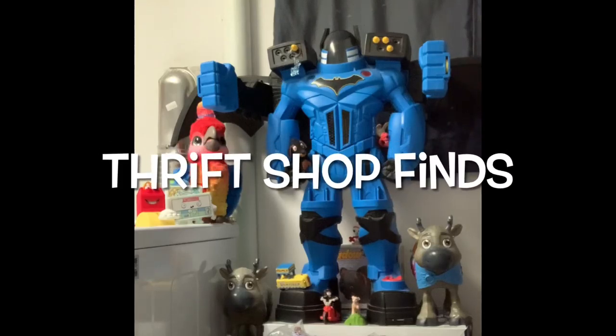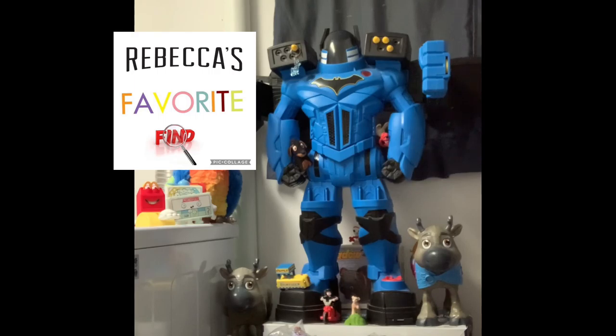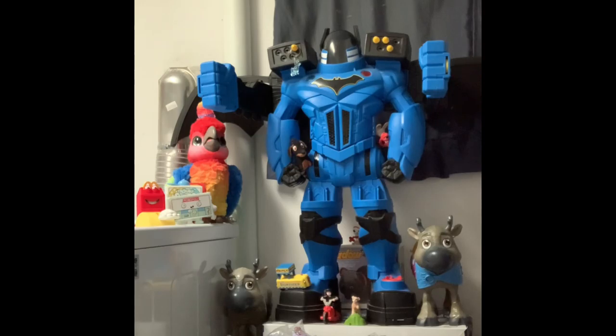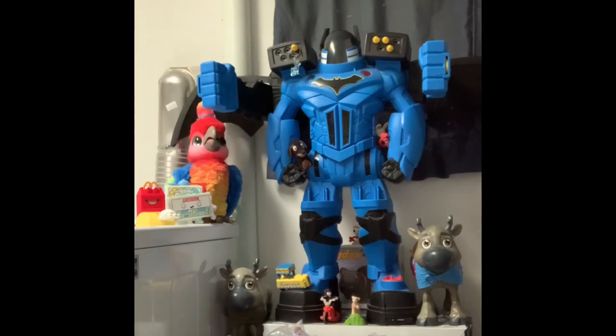Hey guys, welcome back to Thrift Shop Finds where we go out to the thrift shops and see what we can find. Today we went to Karen Chair. We have five bags and a loose figure, and we remembered to hide the Forky, so that's a good start. I have Giggles here in the studio with me. Rebecca's Favorite Find is our first segment, and Where's Forky is our second segment — we've hidden both Forky's, Little Forky and Big Forky on the set, and it's your job to find them.